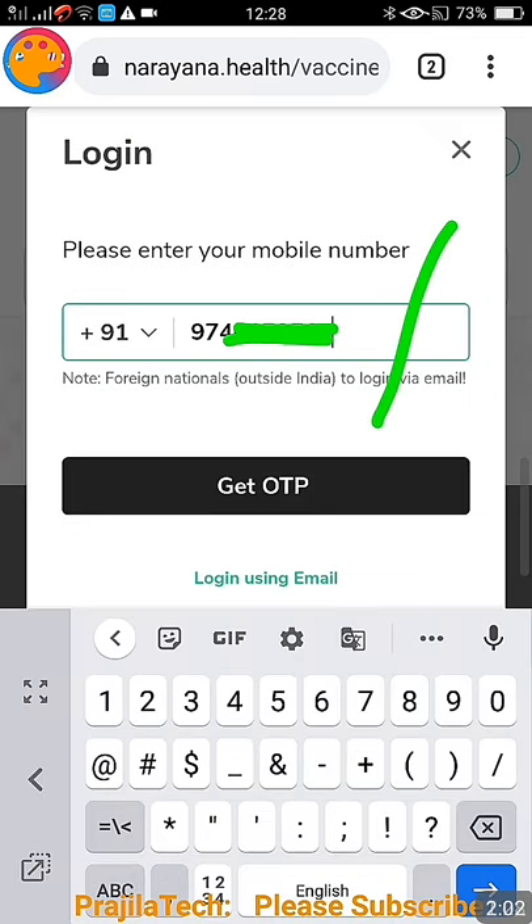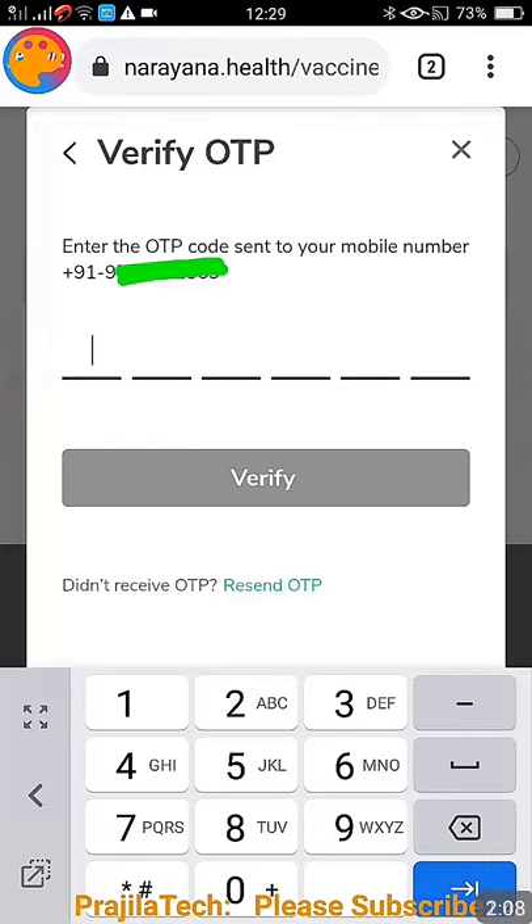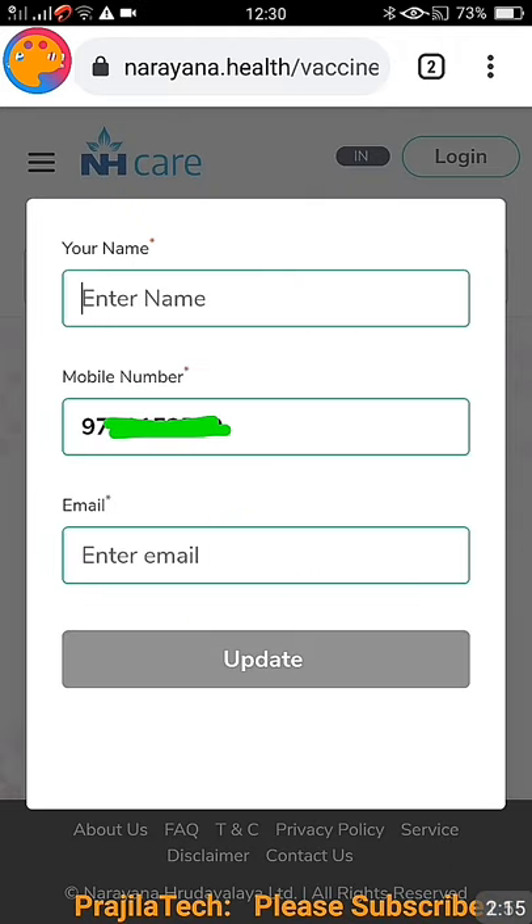That means booking is open for the Delhi Narayana hospital. Click there, enter your mobile number through which you are going to register, and click on 'Get OTP.' You will get an OTP — just enter your OTP here and click on the 'Verify' button. It's an easy process to log in; you don't need to register separately.